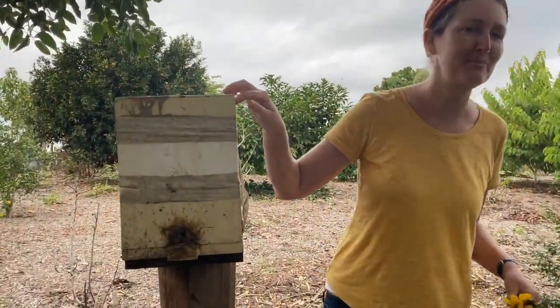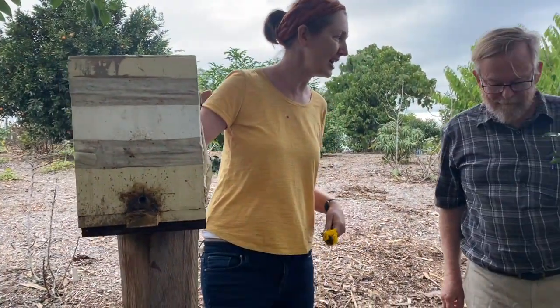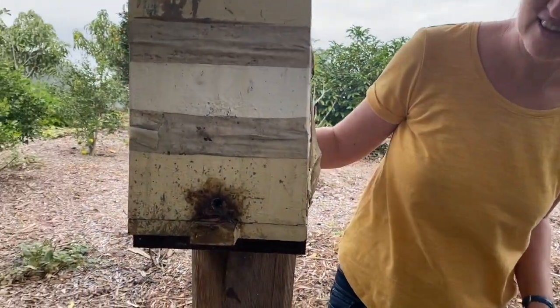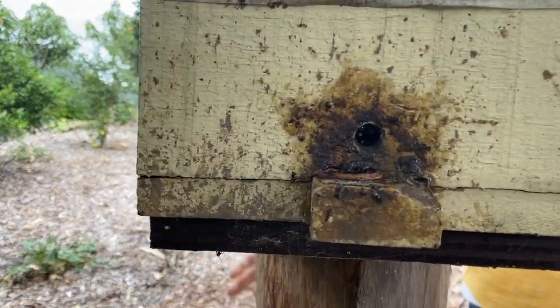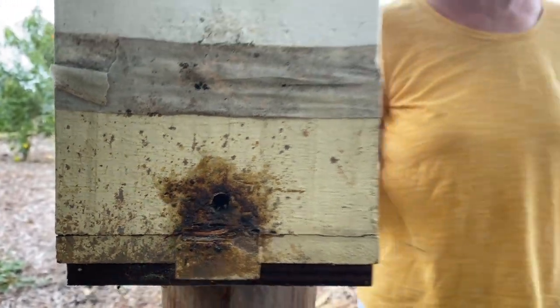We just passed this beautiful native beehive, Cole. Is this the only beehive you have here? No, this is the only native bee one I've got. It's only been here six months or so, but the bees are quite happy. I do have a big hive of European bees down the other end and certainly want to get some more. They're a beautiful addition to an orchard.